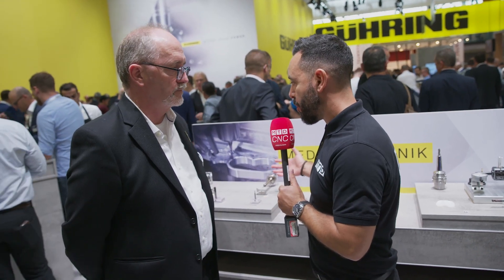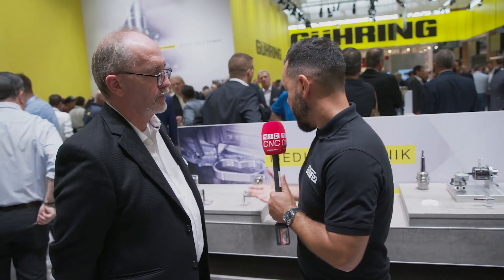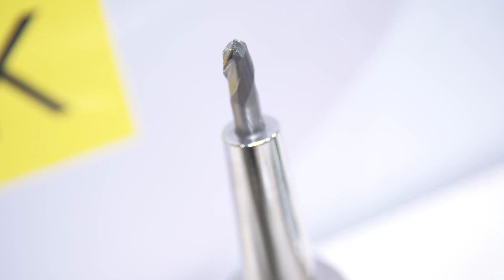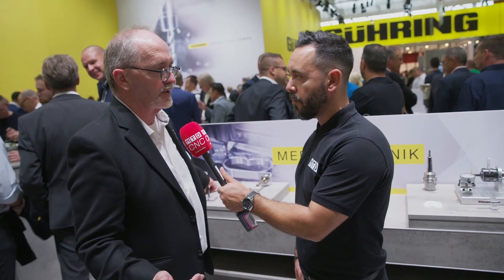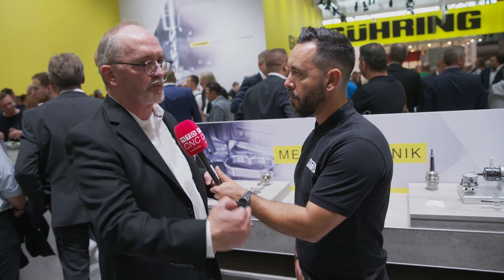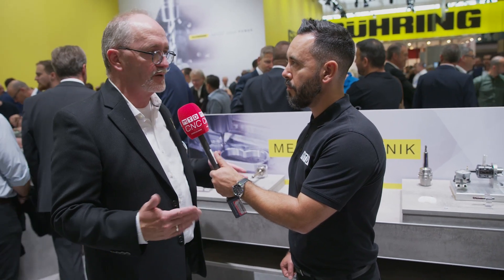And what has the attention been like at A&B 2022? How have these products been received? People are very interested, but the challenge is that in medical you cannot just come up with a nice tool, because their processes are validated. They cannot change a tool for nothing, or just for a little advantage. So if we want to get the business, we have to approach them with a turnkey solution. We are with them from the very beginning of the product, and then the product gets validated with our tools — with some sort of life insurance. Once you're in, you're in.